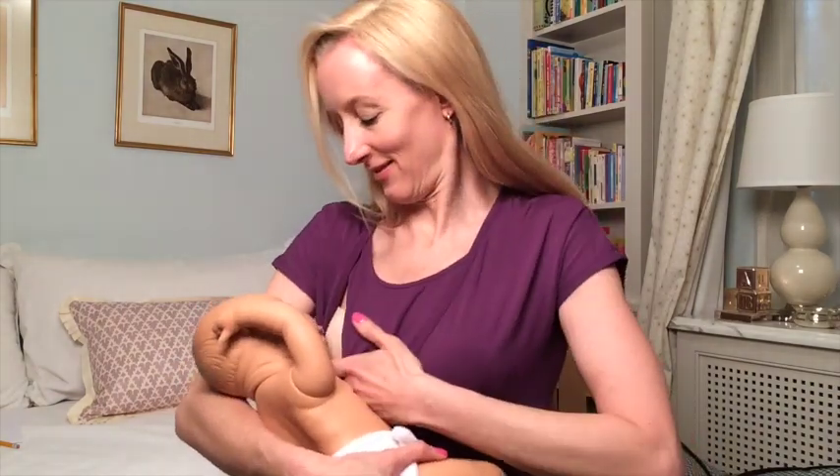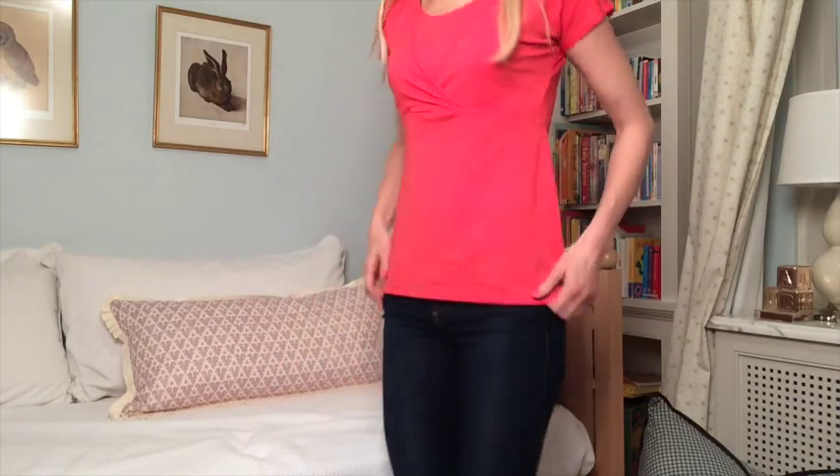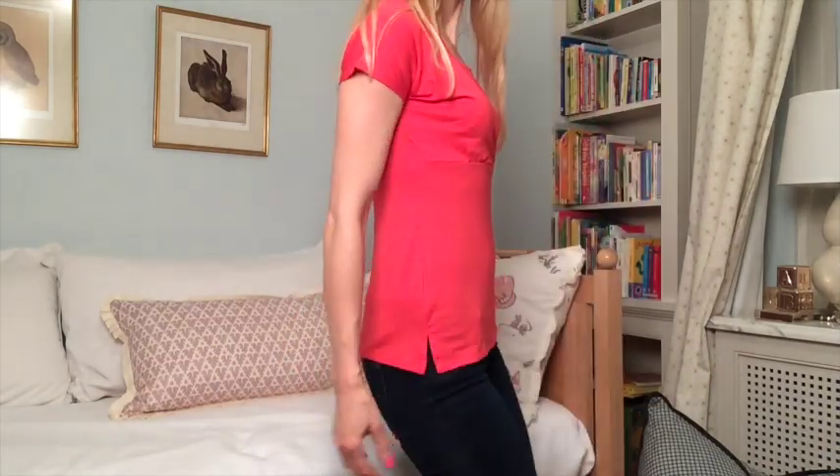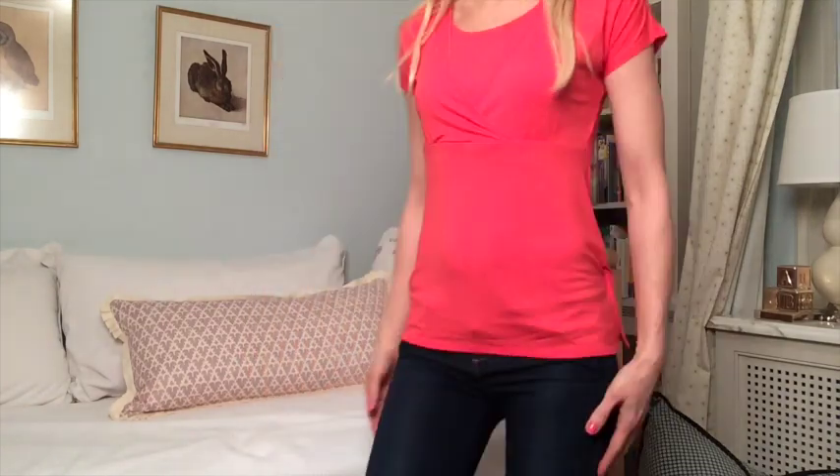I'm going to show you guys again in a close-up. And a coral red — another beautiful summery color. I would love this with jeans like I have here, or with white pants or a little mini skirt. It fits so nicely while not being too tight. It's just very, very comfortable.